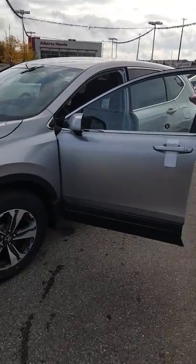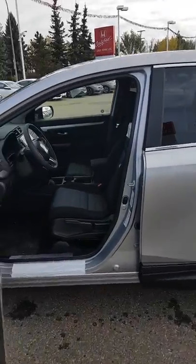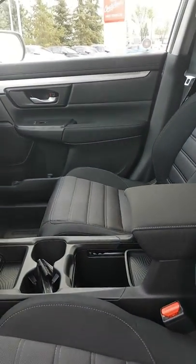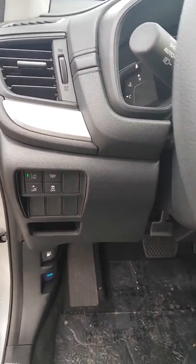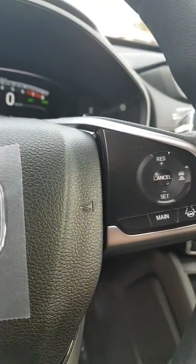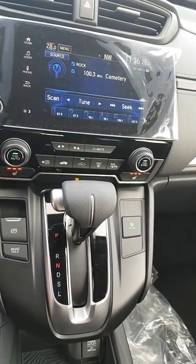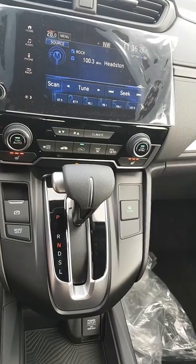I just want to do a quick walk around on the LX to show you a little bit of the differences. So you see on this one you don't get the wood grain, you get the nice silver trim. You still get Honda Sensing, Lane Keep Assist, Adaptive Cruise, a nice seven-inch display, electric parking brake, and the brake hold as well as the econ mode.